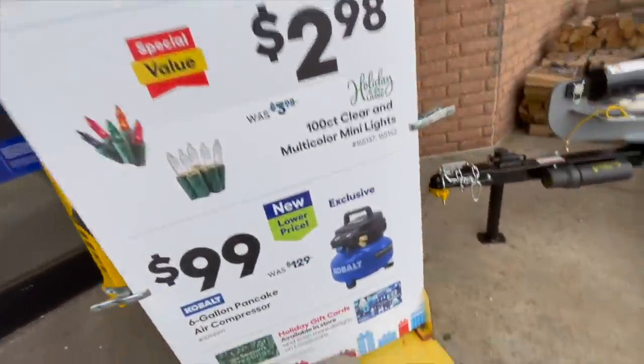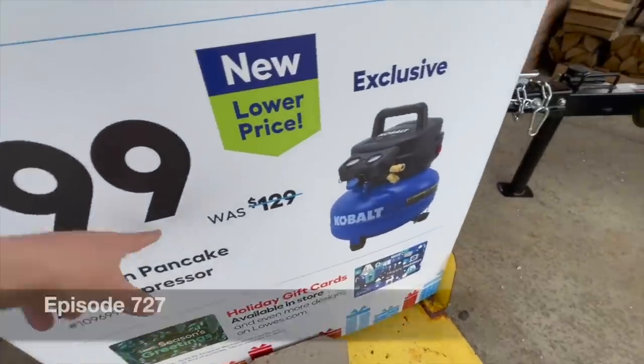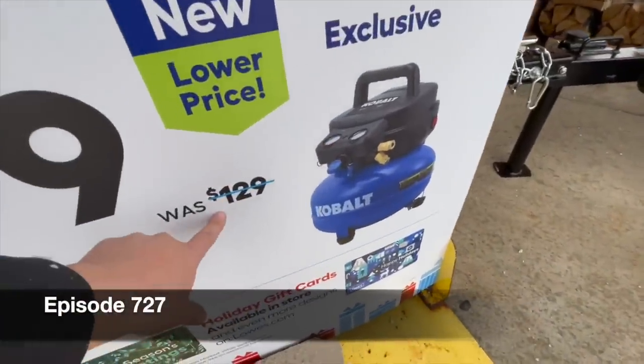Right out of the gate, Kobold has a six-gallon pancake air compressor for $100. It was exclusively $129.